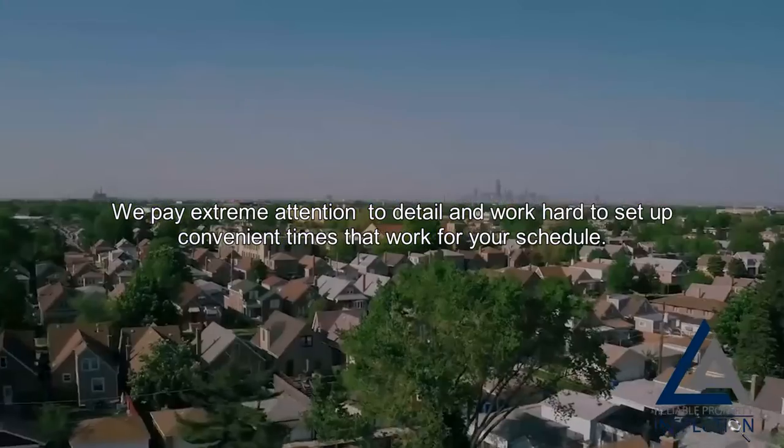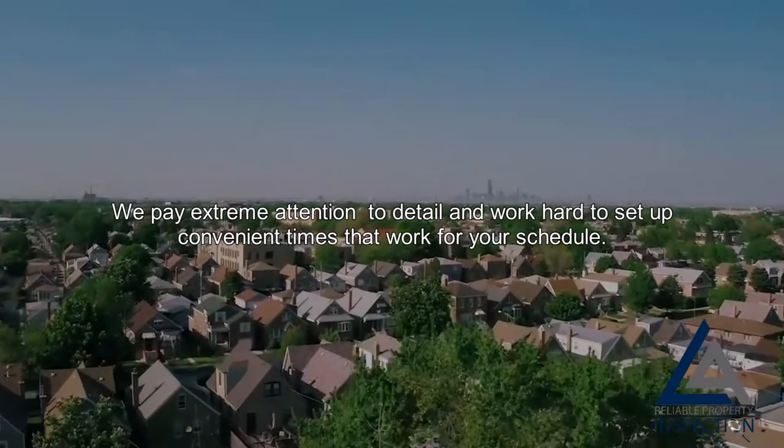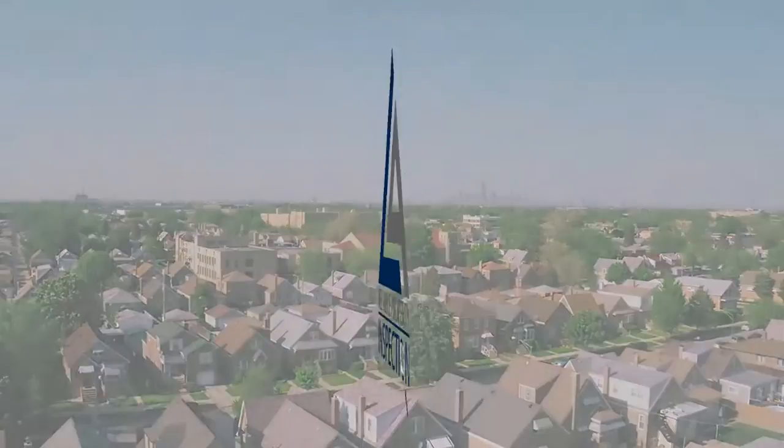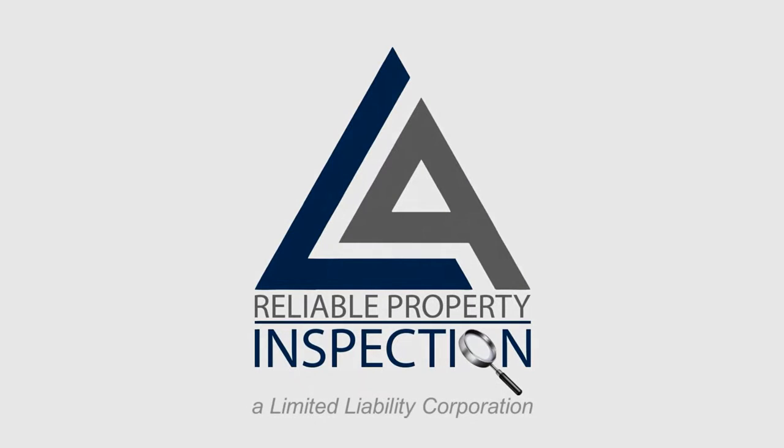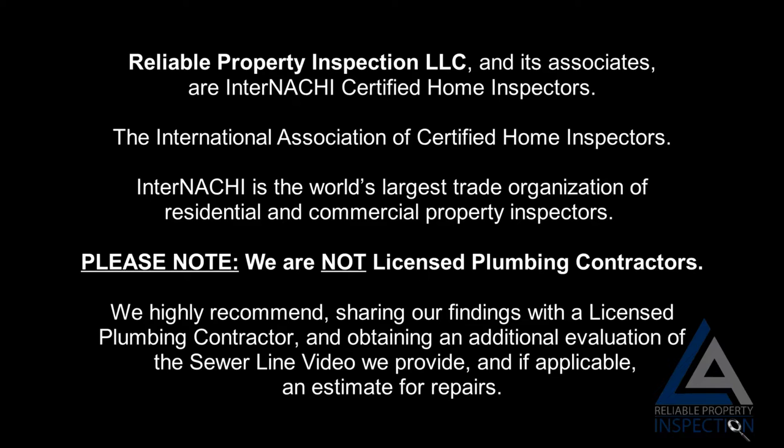Reliable Property Inspection LLC and its associates are InterNACHI Certified Home Inspectors. InterNACHI is the International Association of Certified Home Inspectors — the world's largest trade organization of residential and commercial property inspectors.